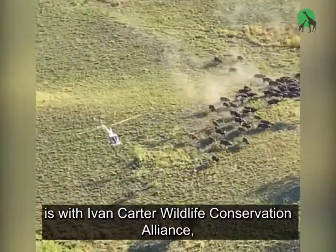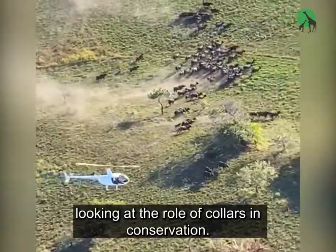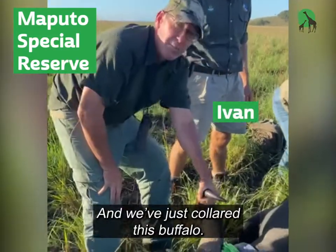Today, Peace Parks Foundation is with Ivan Carter, Wildlife Conservation Alliance, looking at the role of collars in conservation. Down here, we're in Maputo Special Reserve, and we've just collared this buffalo.